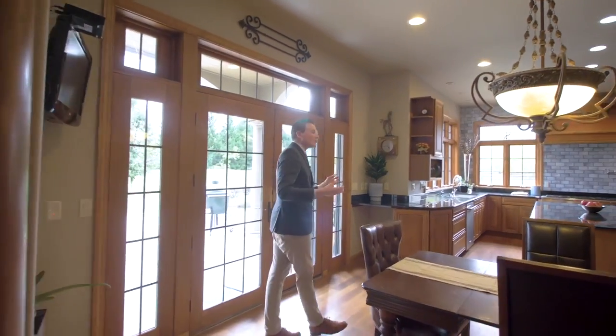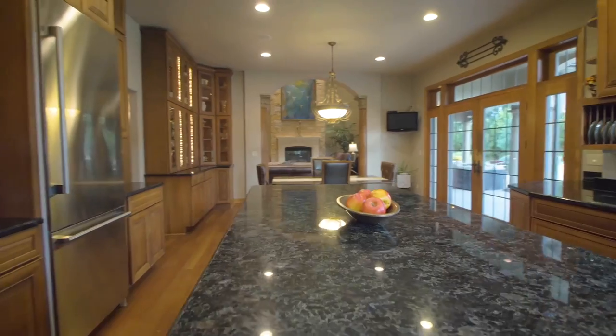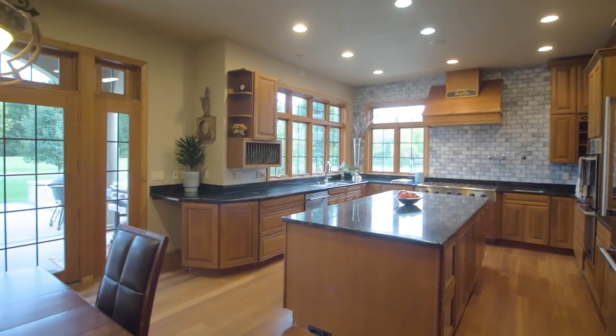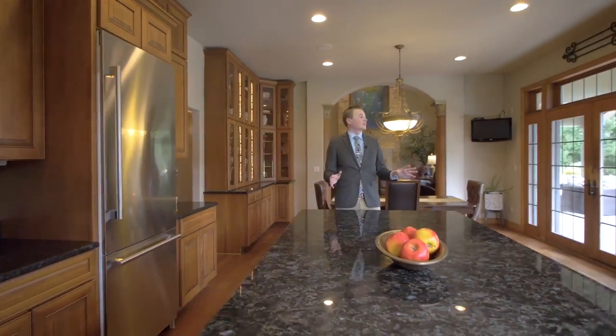Now join me into the dream kitchen over here. So many recent updates — granite countertops, a tapestry-like backsplash going from countertop to ceiling, and just a beautiful view to the backyard. Can't beat it.